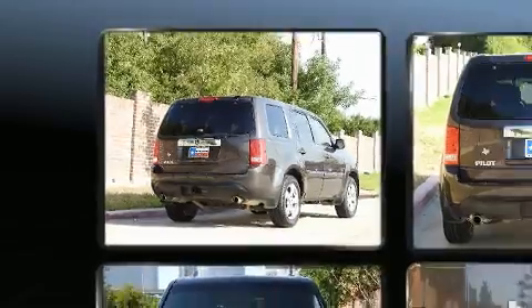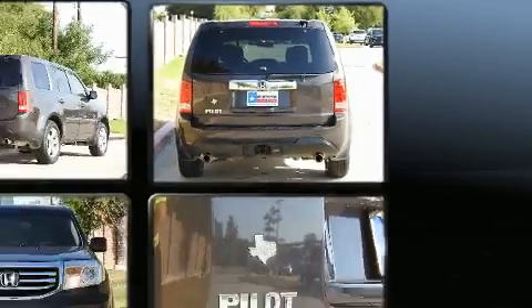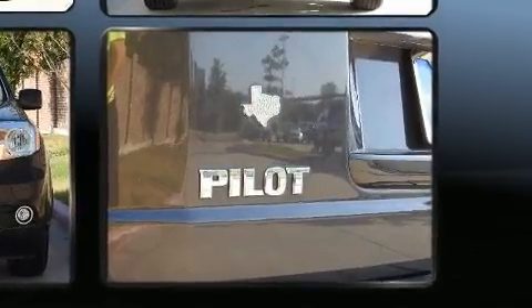Honda prioritized practicality, efficiency, and style by including a power liftgate, skid plates, and power front seats.